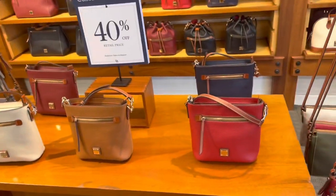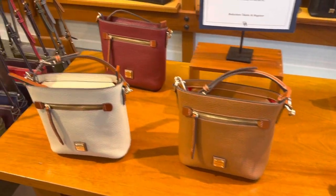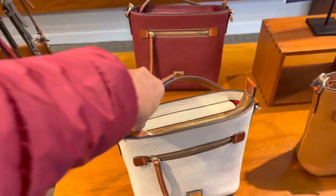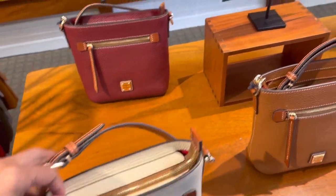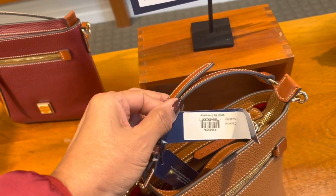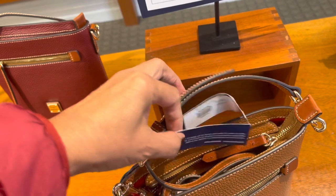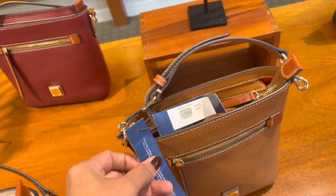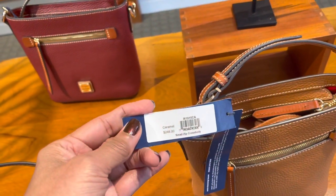You know what is my favorite color? Brown. They have it in a cream. Let's see if I can see the price for this. Doing a walkthrough — this is $248.